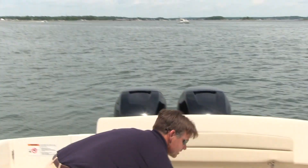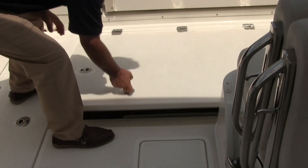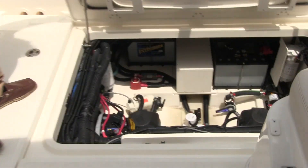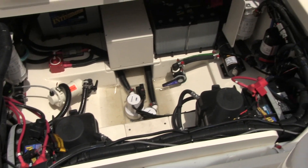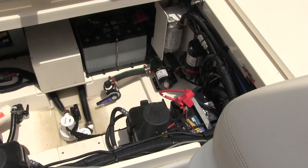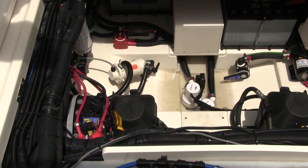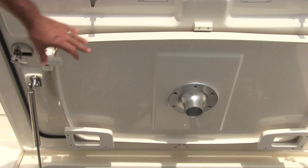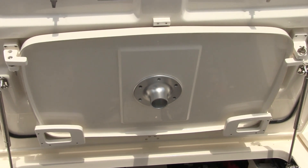The beauty of the bilge access is as simple as this — pull this seat back, lift up, and you have enormous storage. It is all finished fiberglass. The batteries are very easily situated for maintenance on a regular basis. We store your cocktail table right up in here in designated storage, and everything is very simple to get to — all pre-planned by the factory.